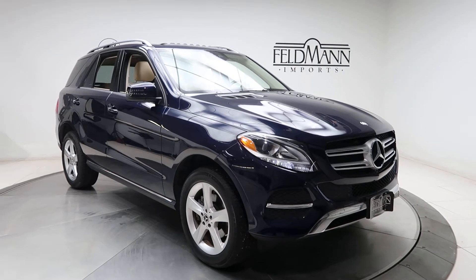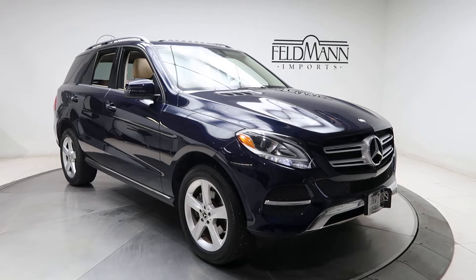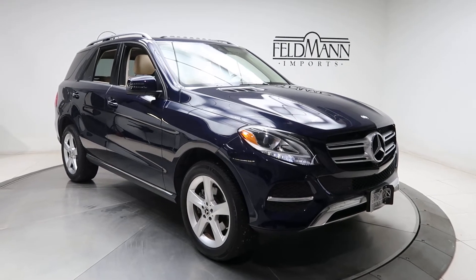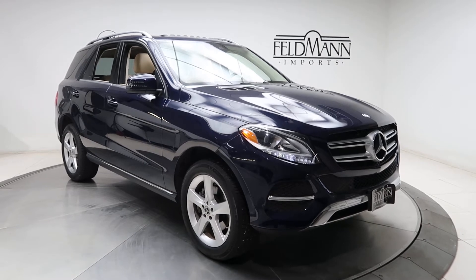Hey, how's it going everyone? This is Chris from Feldman Imports. Today we're taking a look at a 2017 GLE 350 4Matic. This one is a lunar blue metallic. Underneath the hood is a 3.5 V6 pushing 302 horsepower and 273 pounds of torque.